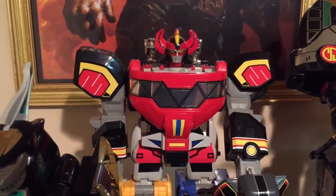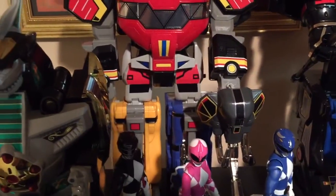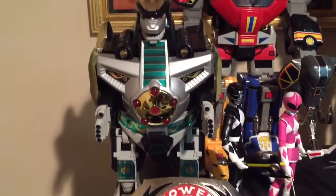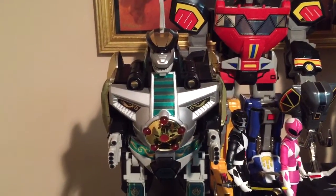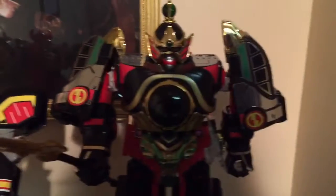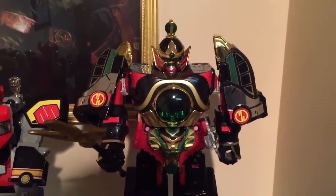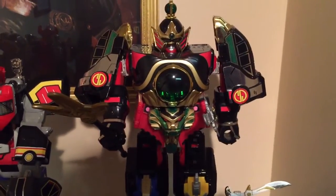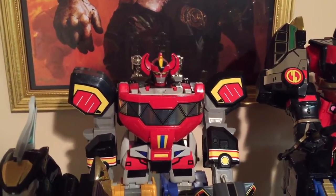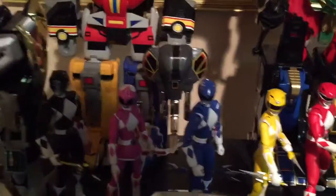Next we got the Megazord from season one, in reprolabels, looking very nice, with Starlight Studio Zord accessories and cannons. Next we have the Dragon Zord from season one, complete with reprolabels, looking very nice. The Thunder Megazord from season two in reprolabels, very nice. You can see I have them all polished up. I use Murphy's Oil Soap for my zords.